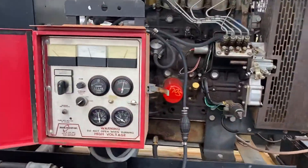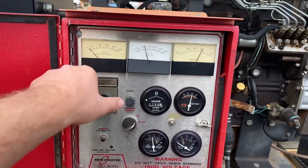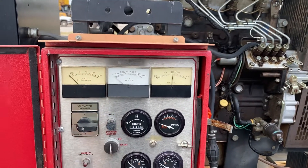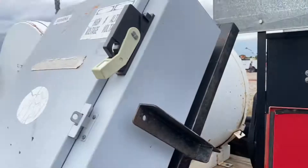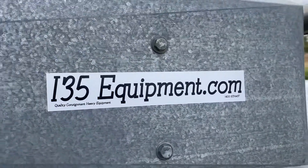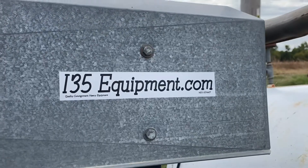Appreciate you taking a look at this. As always, you can see our full and up-to-date inventory online at www.i35equipment.com. Have a wonderful day!